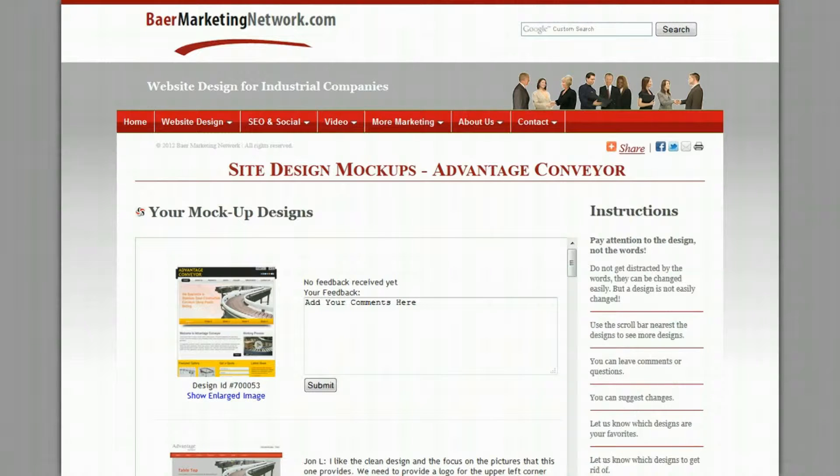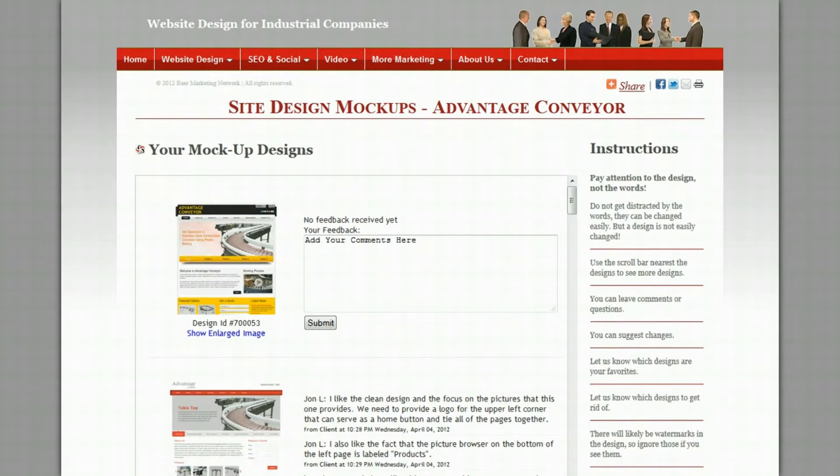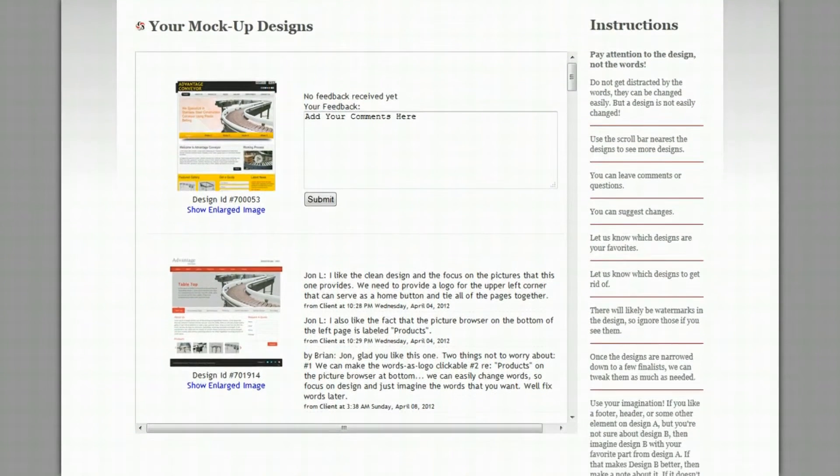What we do is give you usually more than 20 designs to choose from. Actually, our designers come up with a lot more than that, but I eliminate a lot of them before you ever see them that just don't meet the criteria that we've set out. We engage our design team, come up with more than 20 designs for you to look at, and we create a custom page where you can look at, evaluate, and comment on these designs.